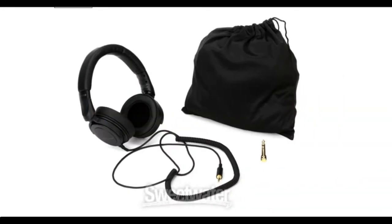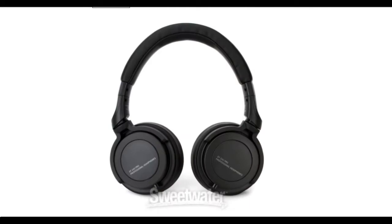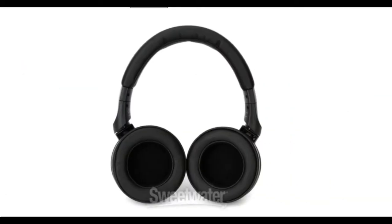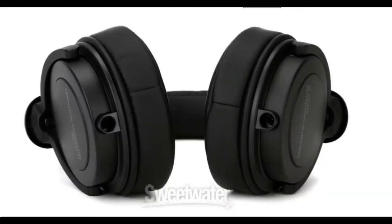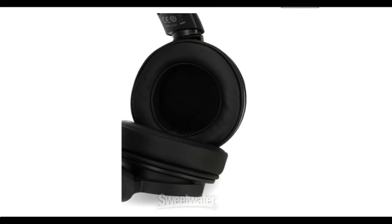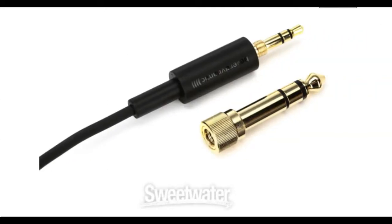Features include closed back headphones for studio monitoring, music production, podcasts and more. Powerful transducers supply good bass, mids and clear highs. A solid isolation design prevents leakage and minimizes background noise. Solid construction with a sturdy metal headband, aluminum yokes and reinforced cable round out these features.